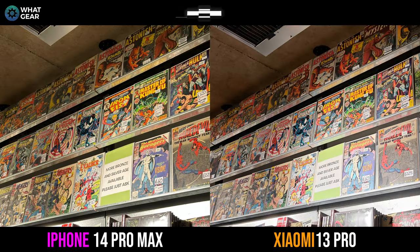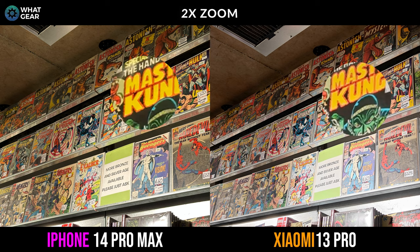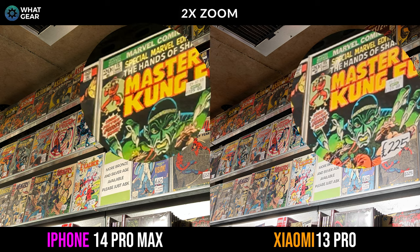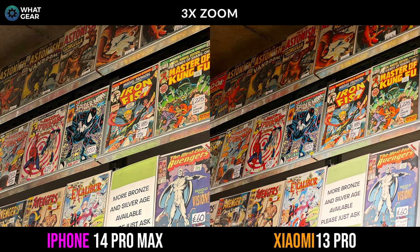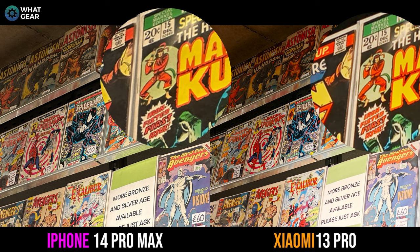Now here's the 2X zoom. Let's see what's readable on the Shang-Chi cover when we punch in 400%. You may disagree with me here, but Xiaomi's details seem clearer in this particular shot. And now here's the 3X zoom — they both look good at first glance. Now let's zoom in 400% in post editing. Interestingly enough, I think the iPhone takes this one — maybe it's to do with their 12 megapixel experience and refinements made up until now.